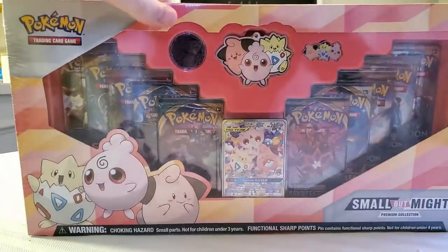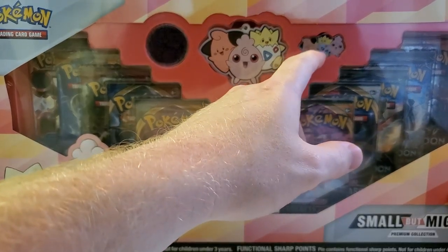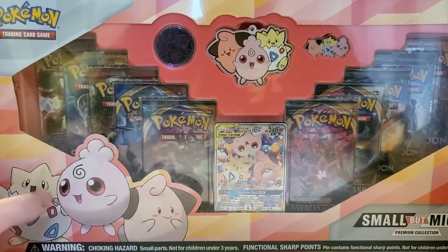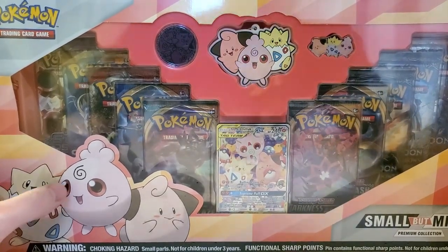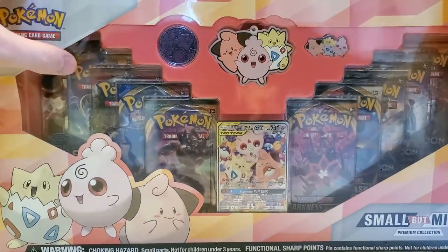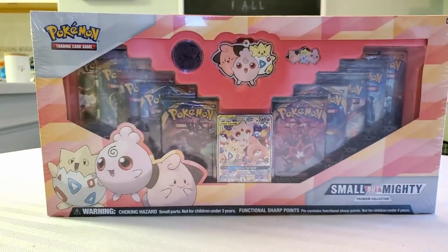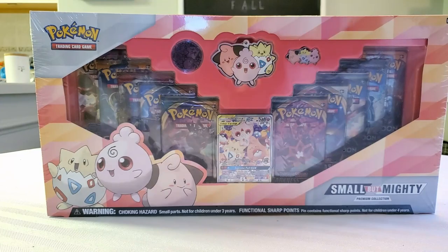Inside we see a little keychain with the baby Pokémon, what I believe is a pin, and a coin featuring all three. There's also a promo card — a tag team promo card with Togepi, Cleffa, and Igglybuff. The packs include two Darkness Ablaze, a Rebel Clash, a Sword and Shield, two Burning Shadows, a base Sun and Moon, two Sun and Moon Crimson Invasion, and Steam Siege. Since it was missing the newest set, I also picked up two packs of Vivid Voltage.